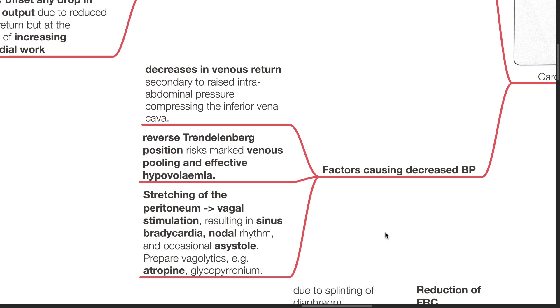Factors causing decreases in blood pressure include decreases in venous return secondary to raised intra-abdominal pressure compressing the inferior vena cava. Reverse Trendelenburg position risks marked venous pooling and effective hypovolemia. Stretching of the peritoneum may cause vagal stimulation resulting in sinus bradycardia, nodal rhythm, and occasionally asystole. Prepare vagolytics to counteract this problem.